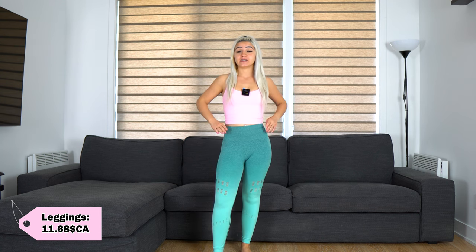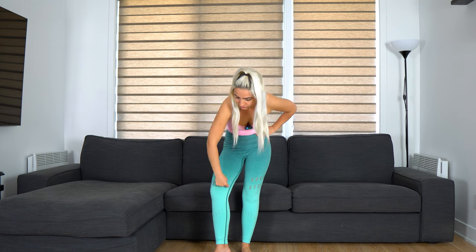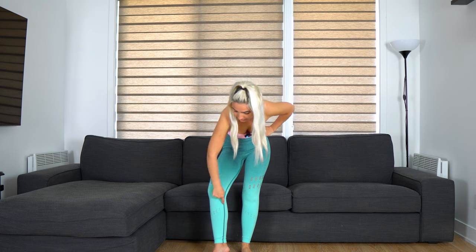Now I'm wearing a pair of green leggings with cutouts. This is great because it allows my skin to breathe, but I don't like the seams here — they look weird. I will give them 8 out of 10, however I will keep them because I like the color.